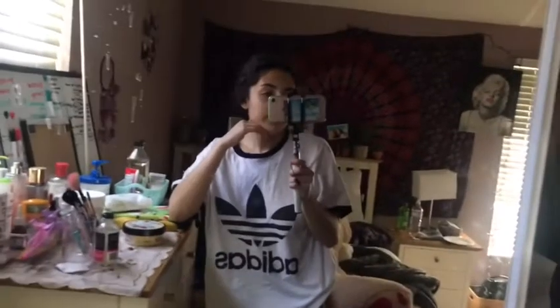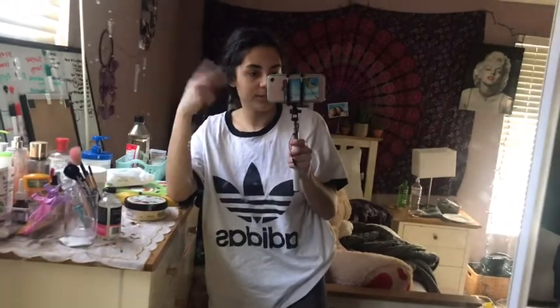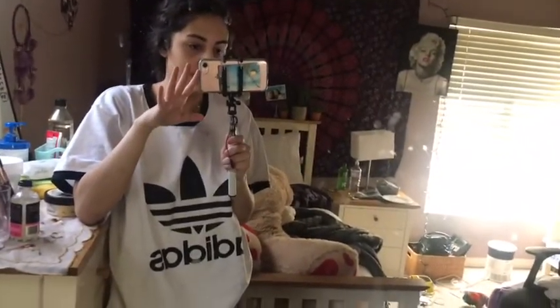Welcome to my video on YouTube about hamsters. Don't mind the terrible quality because I am filming on an iPhone 7 and your girl's broke so I can't afford a real camera.